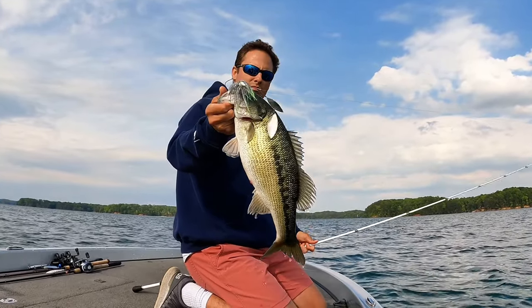Today, I'm going to give you my top five herring spawn baits. This list has not changed much for me over the last decade that I've really been fishing this herring spawn here in the southeast.